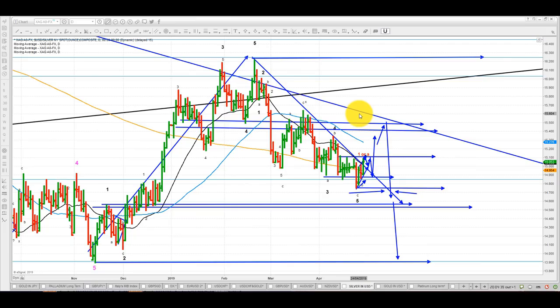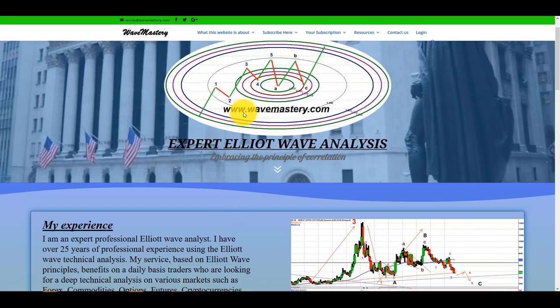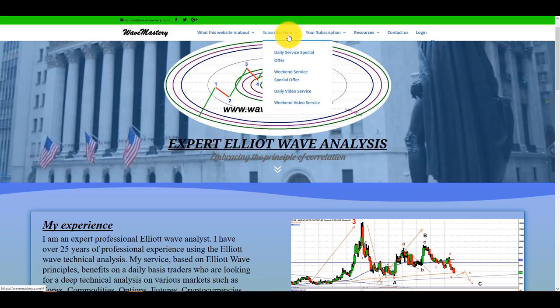I am back here — Ronnie — with some details about my service. If you are interested, please get onto my website at www.wavemastery.com. That brings you to the homepage and there is quite a bit of information here. For example, what this website is about — you've got several articles here that you can read. I present the way I look at things and how I approach the analysis. Concerning the offer, you would want to look at the Daily Service Special Offer or Weekend Service Special Offer. This is available only to people who have not tried the service before — it is 50% off for the first year.